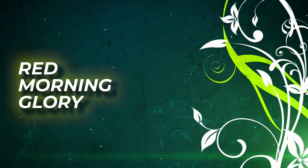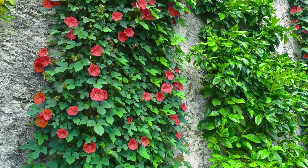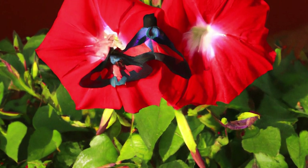Red Morning Glory. The Red Morning Glory produces trumpet-like orange-red flowers. Pollinators including birds, insects, and butterflies love to feed on their nectar.